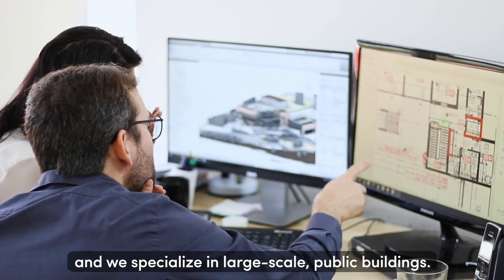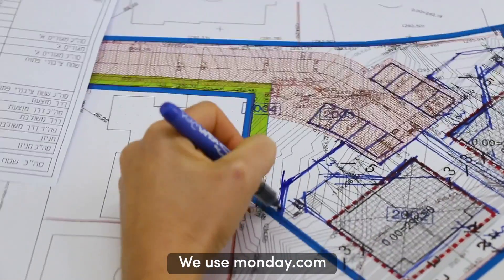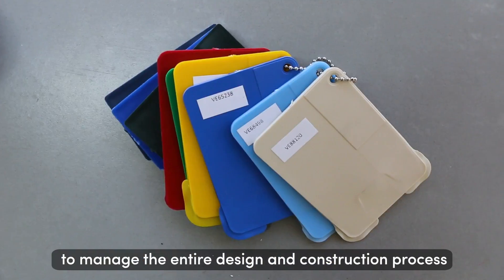We're an architecture firm and we specialize in large-scale public buildings. We use Monday.com to manage the entire design and construction process for every building we take on.